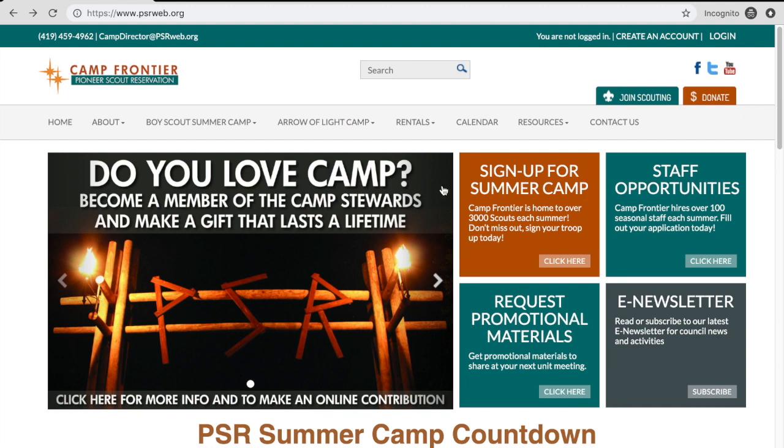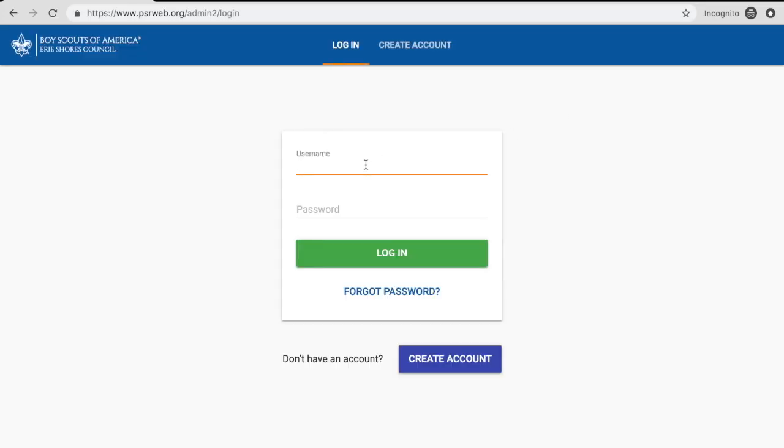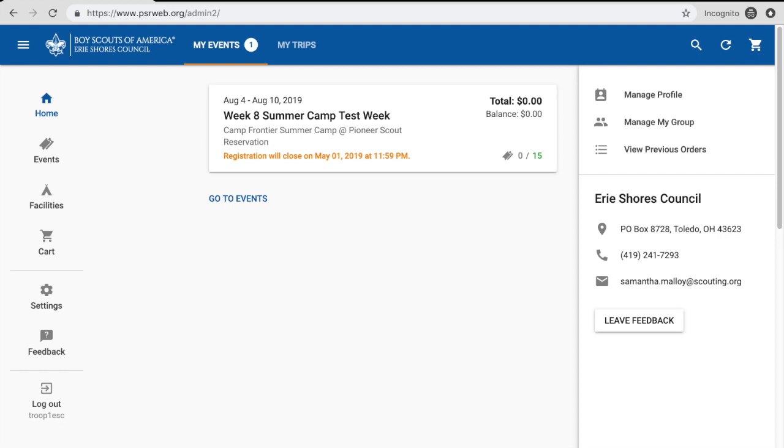The first thing we need to do is log into our account — click up there in the corner and log in. If you're ever in trouble logging in or don't know your account information, you can email me at campdirector@psrweb.org or watch one of our videos on how to log in on our YouTube channel and our Facebook page.